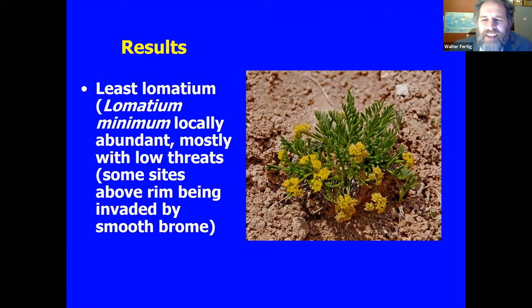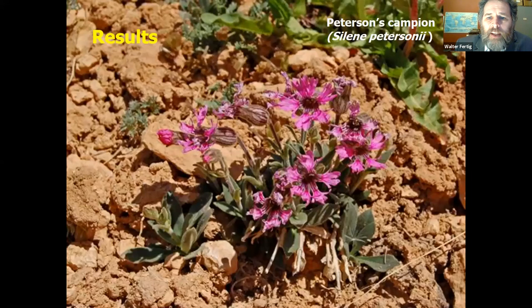Also not super common, but we did find a few more places for the least lomatium, Lomatium minimum — a cute little plant. We found some new sites on the rim above the breaks, actually near the campground, where it was showing up in areas with some erosion — possibly from trampling by sheep or people. What's interesting is some of the overburden is being removed, getting down to the Claron layer, and then the species colonizes those areas. It's interesting how these plants can move around when new habitat is exposed.